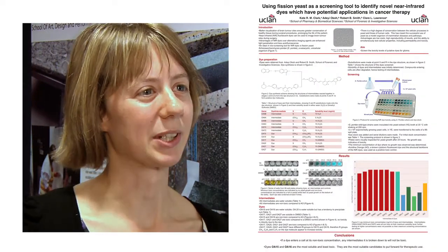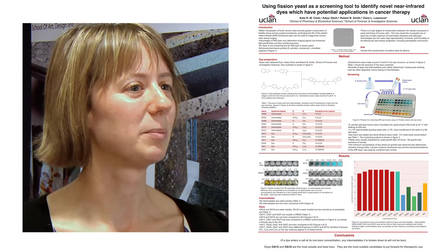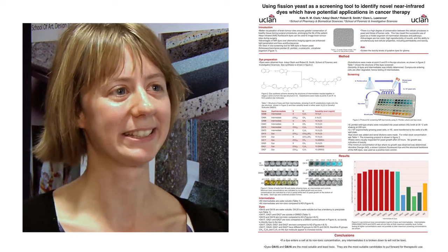The dyes that are produced are completely novel, so they've not been produced before. My job was to screen the dyes using yeast to test them for toxicity.